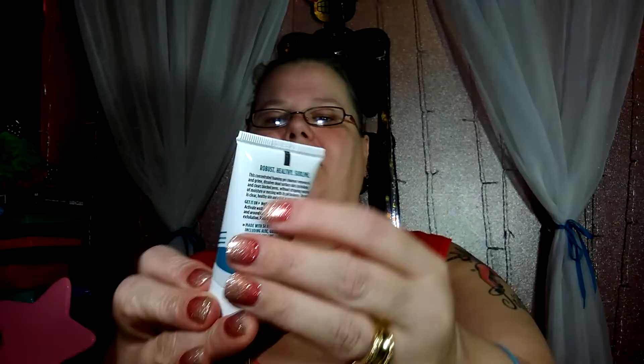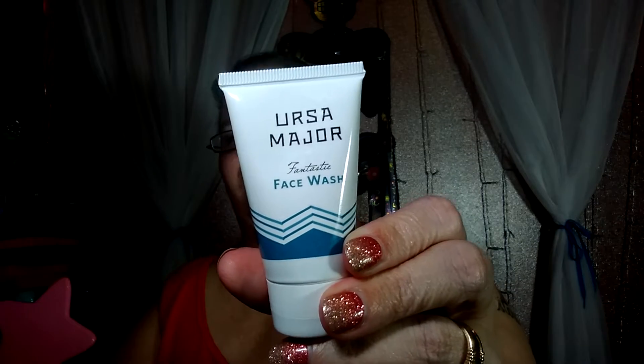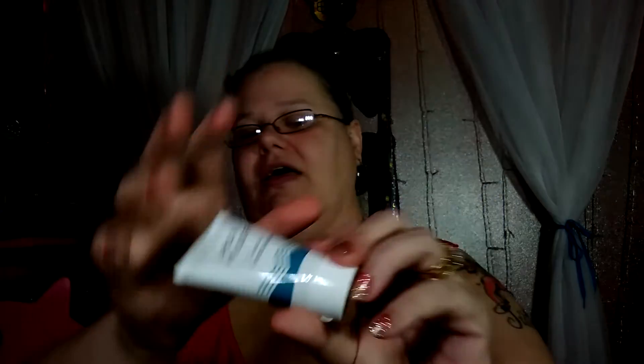This one is Ursa Major Fantastic Face Wash — oh, that smells really good! It's kind of like a gel. This is a refreshing face wash that clears away dirt, oil, and dead skin cells, and the full size is twenty-eight dollars.